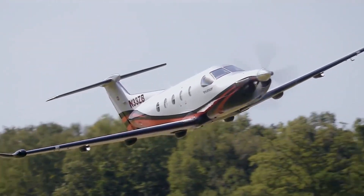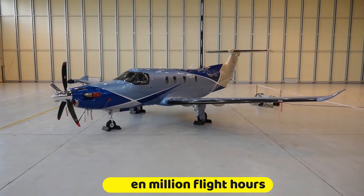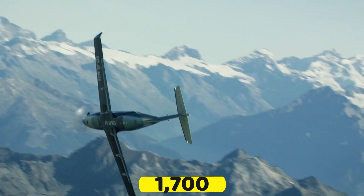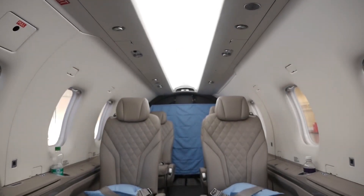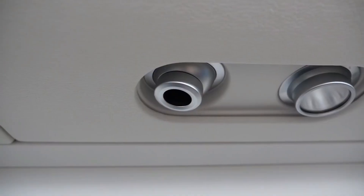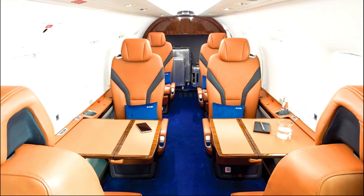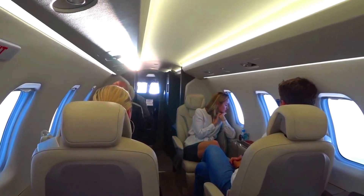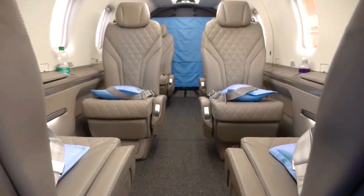The Pilatus PC-12s have logged a maximum of 7 million flight hours in the air, and about 1,700 Pilatus airplanes have entered the market. These figures prove the good name Pilatus aircraft have gained in the business jet market, particularly in the turboprop category. As already indicated, the Pilatus PC-12 NGX is equipped with an upgraded interior filled with a lot of amazing features.